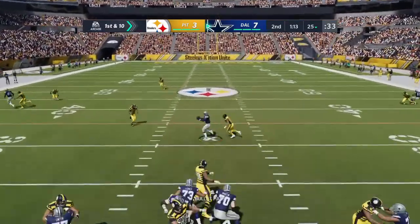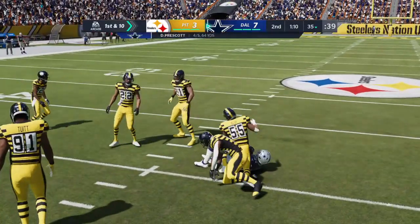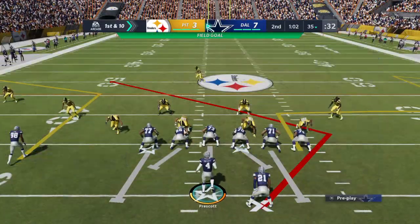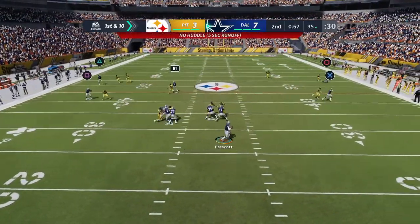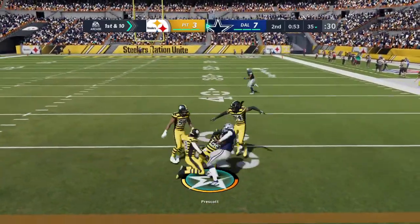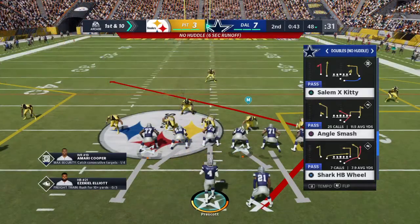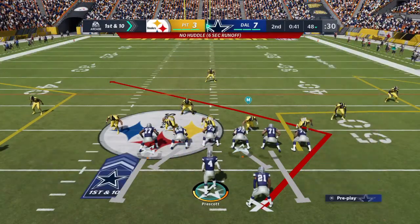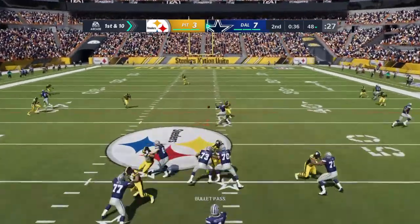Prescott on first down, got his man complete over the middle — it's Elliott. He's brought down, getting this one up to the 35. Ten yards there to start the drive, just enough by about the length of the football for a first down. Able to get this one across the 45 before he's brought down. Good coverage downfield led to him taking off, picking up the first down on a 13-yard run.